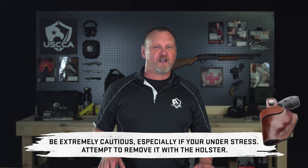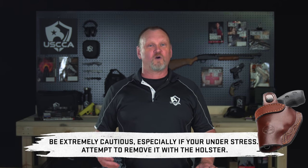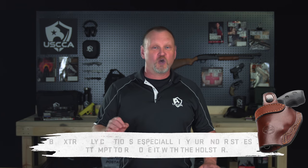Another quick note: negligent discharges most commonly occur when moving a firearm into or out of a holster. So drawing the firearm from the holster in the back of a bouncing ambulance and handing it over to another person could be a very bad choice. Law-abiding citizens with legal firearms are not a problem for law enforcement.